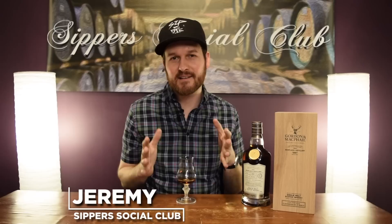Hey, welcome to Super Social Club. I'm Jeremy and today I am treating myself. It's the 1987 Gordon McPhail Connoisseurs Choice Mortlach, bottled at 31 years old. Cask strength, 54% ABV, only 200 bottles ever produced. It's a refill Sherry Hogshead.